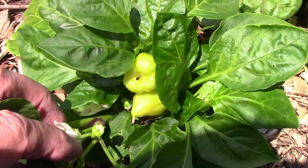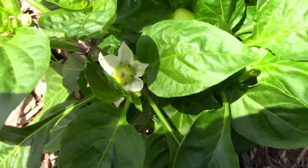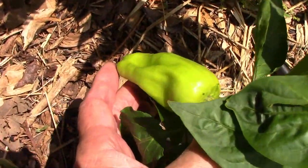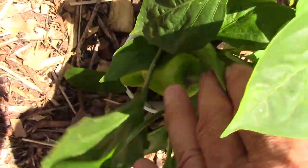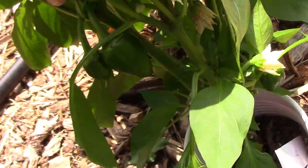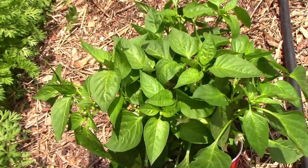The albino bullnose pepper is usually one of our first peppers to produce, and this year it's no different. It'll give us a few sweet peppers to enjoy while we're waiting on some of the others. The largest peppers we have so far are on the blot pepper plant — this one's off to a very good start. The ruilla is another sweet pepper and it also has several peppers on it. The cubanel has lots of blooms on it and also a few peppers.